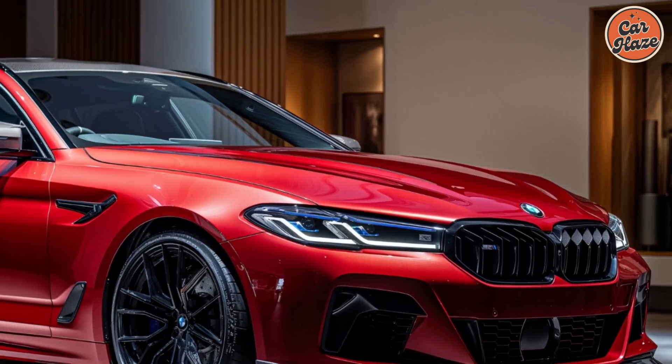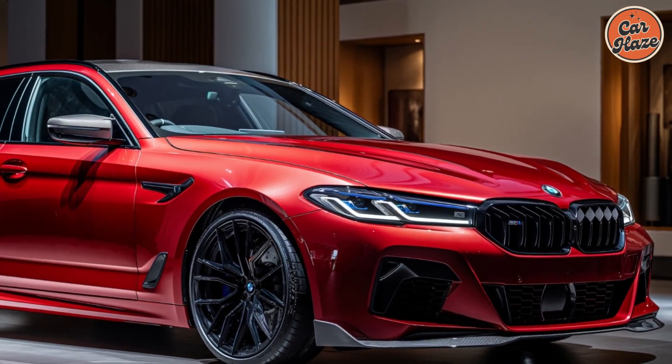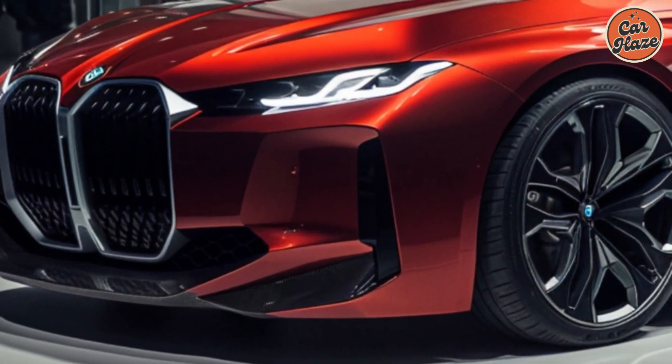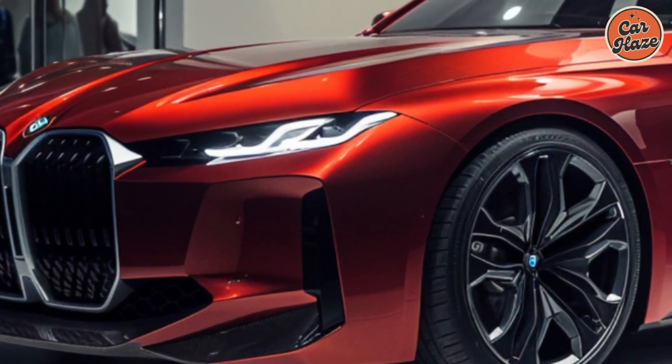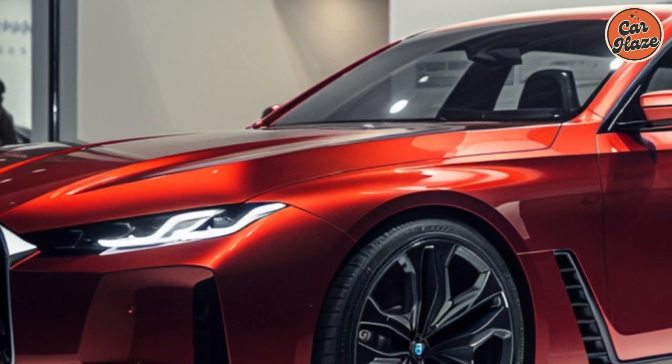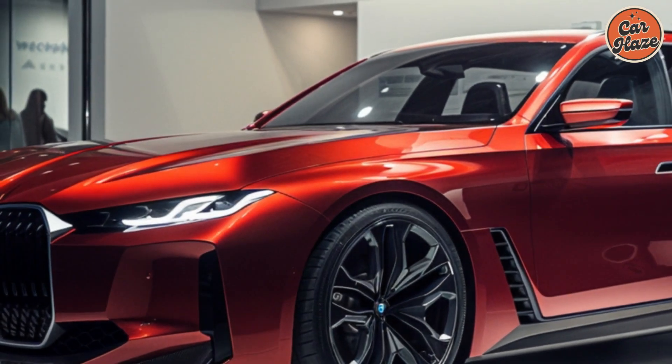Under the hood, the i5 M60 wagon features a powerful electric drivetrain that delivers impressive acceleration and remarkable range. This vehicle is equipped with the latest in BMW's electric technology, ensuring you get both high performance and efficiency.